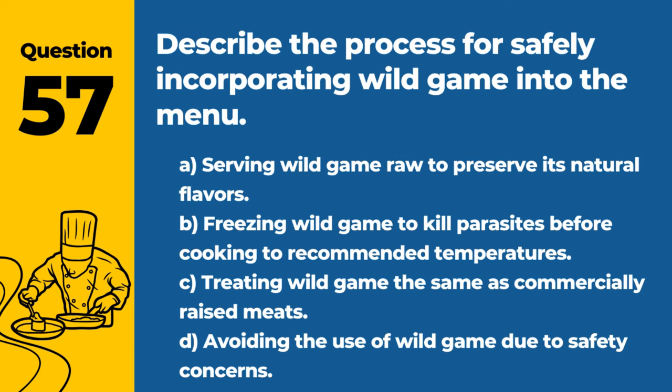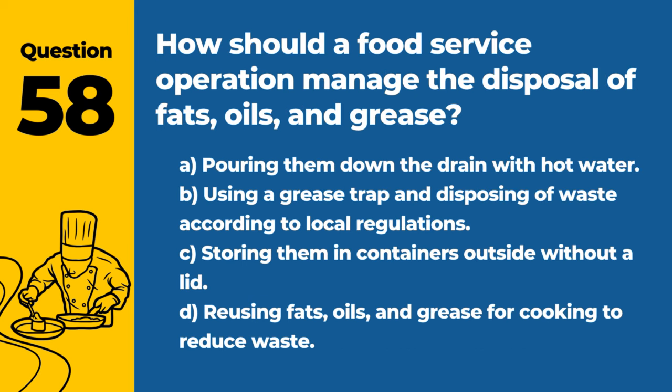Question 57. Describe the process for safely incorporating wild game into the menu. A. Serving wild game raw to preserve its natural flavors. B. Freezing wild game to kill parasites before cooking to recommended temperatures. Answer: B. Freezing wild game to kill parasites before cooking to recommended temperatures. This process ensures the safety of wild game for consumption.